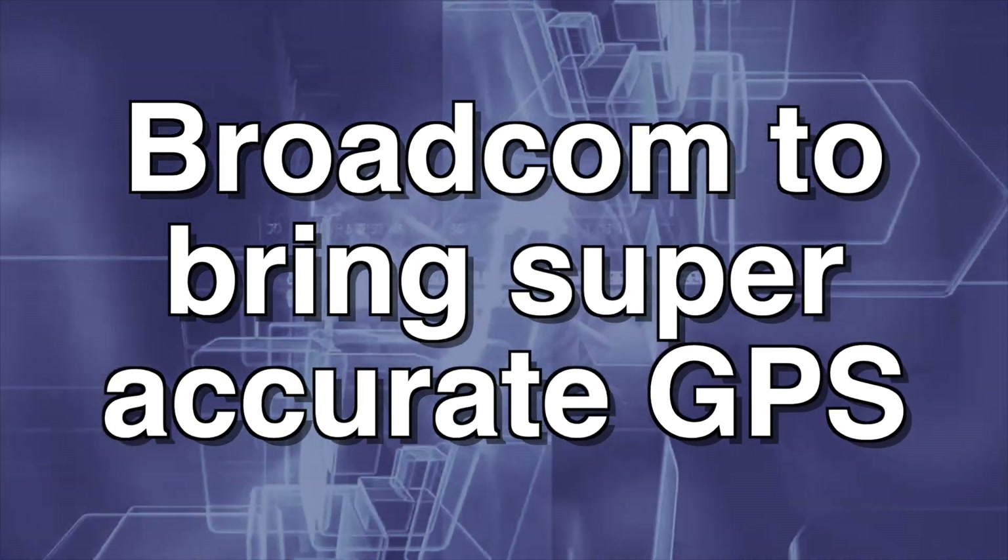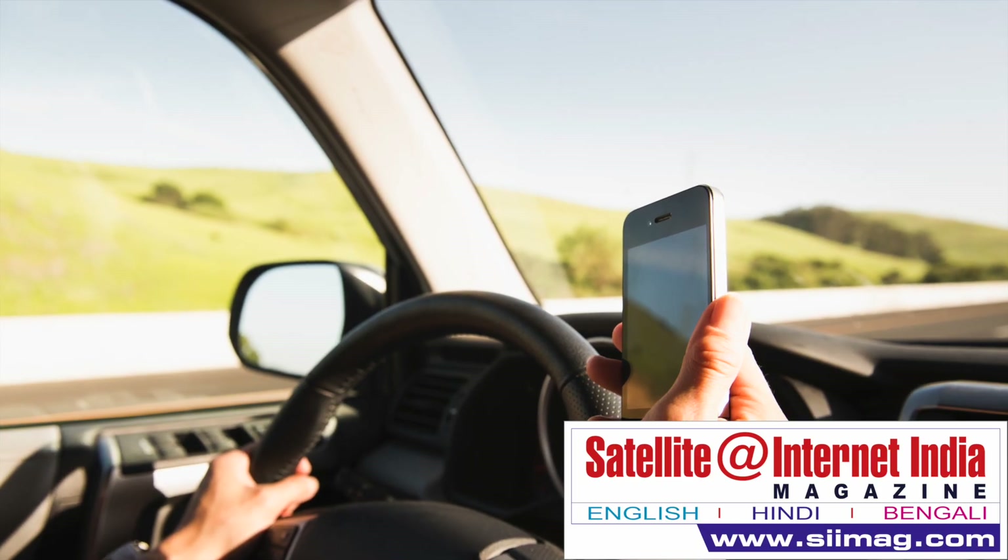Broadcom is set to bring super-accurate GPS that will provide accuracy to 30 centimeters.